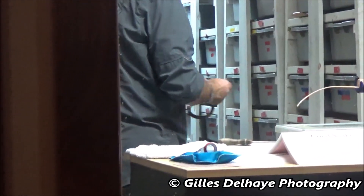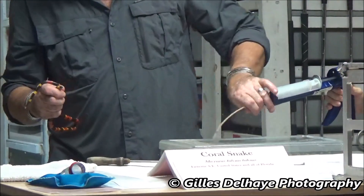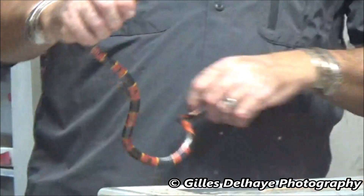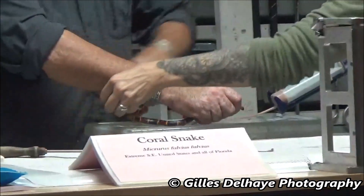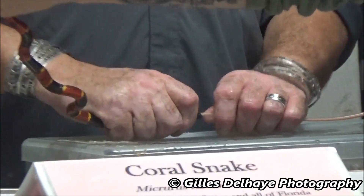Watch as the coral bites them. You will see just a drop of straw-colored venom. This tiny amount is in fact a lethal dose — just four or five milligrams is probably enough to kill an adult.